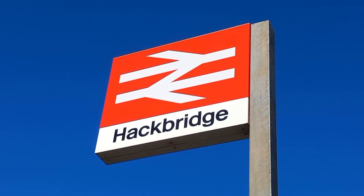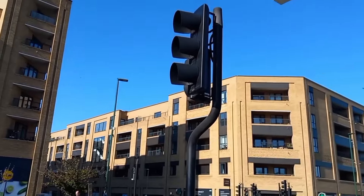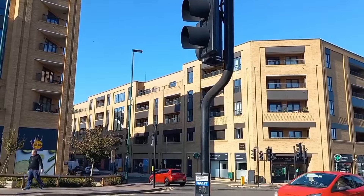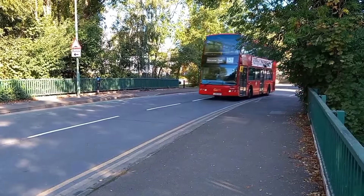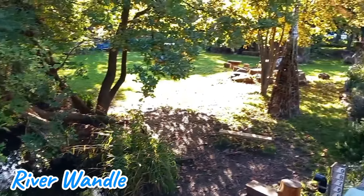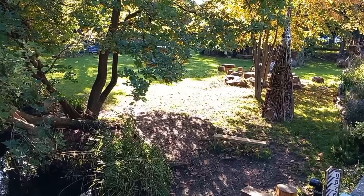I start my walk today at Hackbridge station in South London. I'm going to pass through this new development here to reach the Hackbridge itself. Here is the Hackbridge passing over the River Wandle. There's a beautiful little community garden tucked beside the banks of it here.